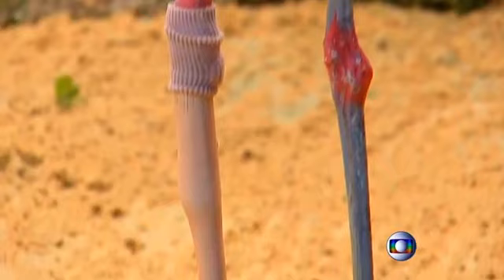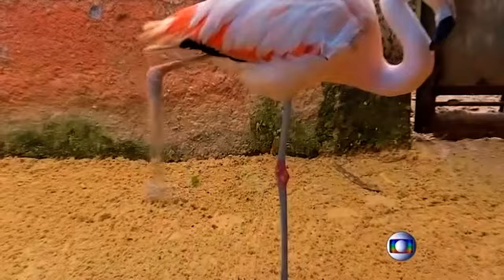Veterinarians at the zoo say once the flamingo has mastered hobbling around on its new leg, the flamingo will be reintroduced to its group on the zoo grounds.